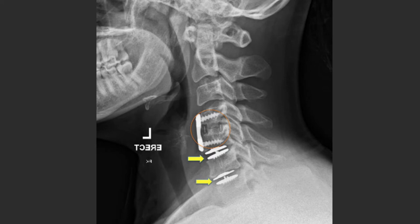This is the post-operative imaging. It shows the previous cervical fusion this patient had undergone at C4-5 by another surgeon. You'll note the relatively bulky construct or prosthesis that was used.